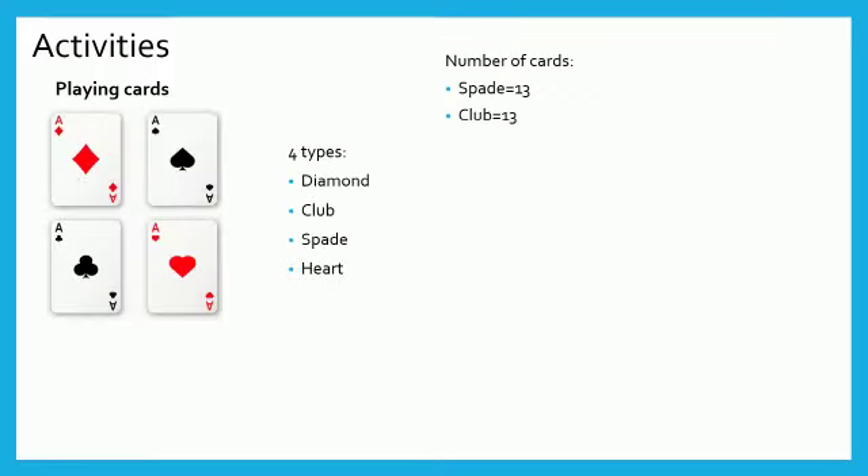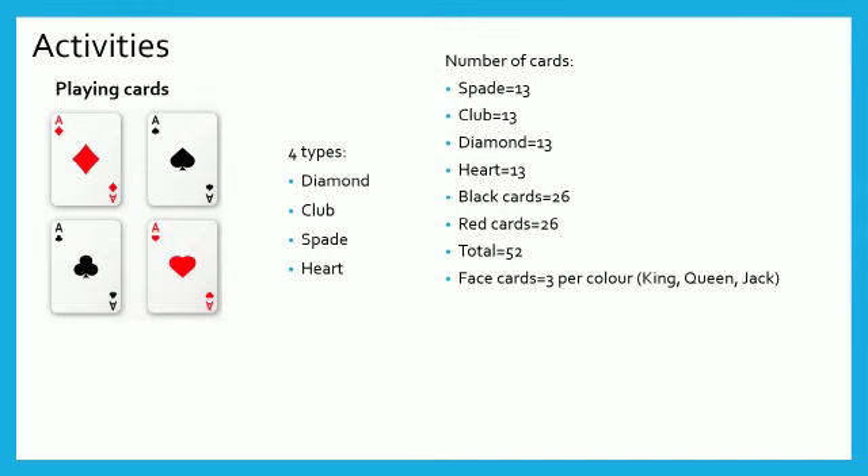Girls, you must have played with cards. We have 52 colored cards in a pack: Spade 13, Club 13, Diamond 13, Heart 13. Spade and Club are black color cards, so we have 26 black cards. Diamond and Heart are red color cards, so we have 26 red cards. In each category there are three face cards: King, Queen and Jack. Girls, don't get confused — Ace and Joker are not face cards. Therefore, total face cards are 12.